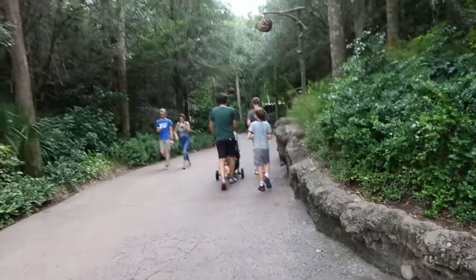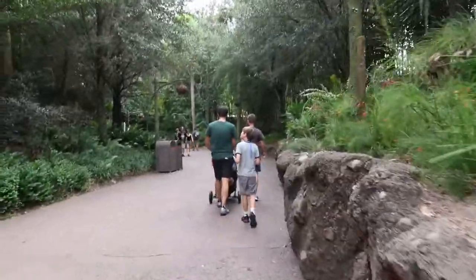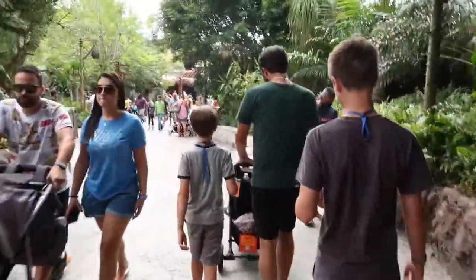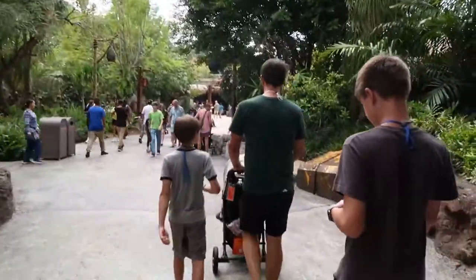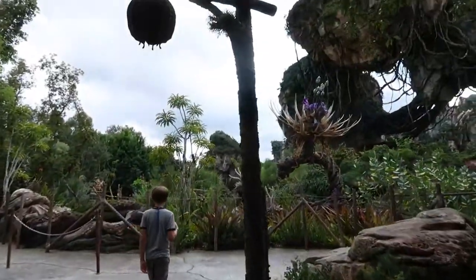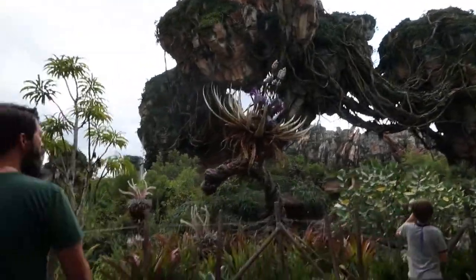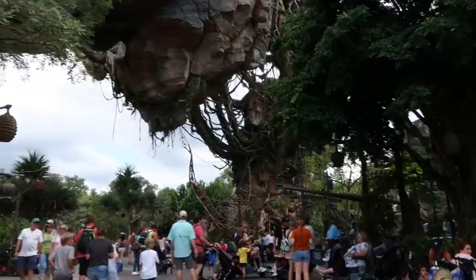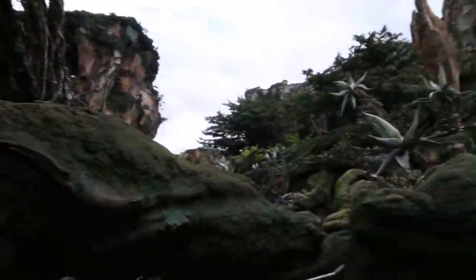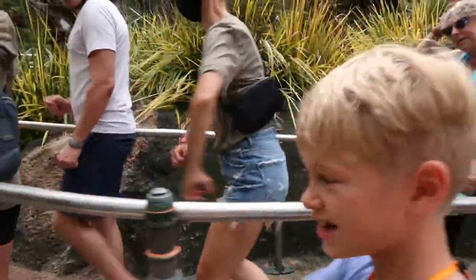We're in Pandora now — it feels like we're on another planet. We're getting ready to ride Flight of Passage. It's a 40-minute wait. Going on Flight of Passage — a little bit nervous, but we'll be nervous together.